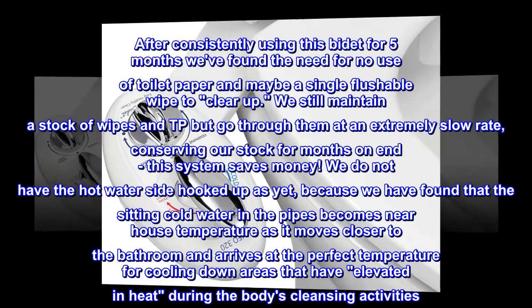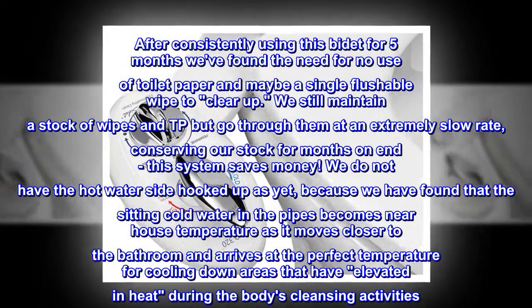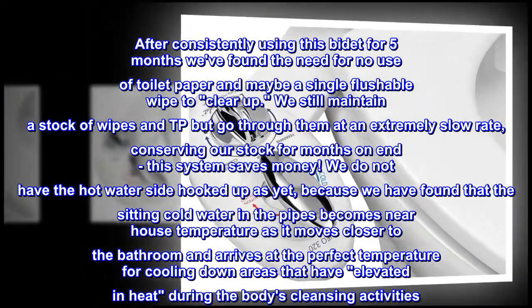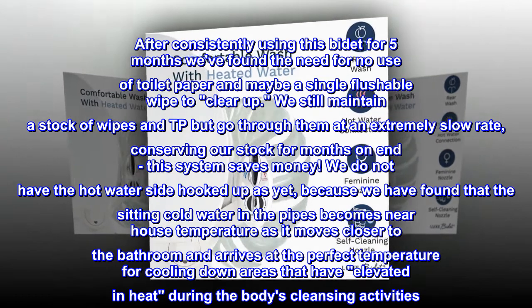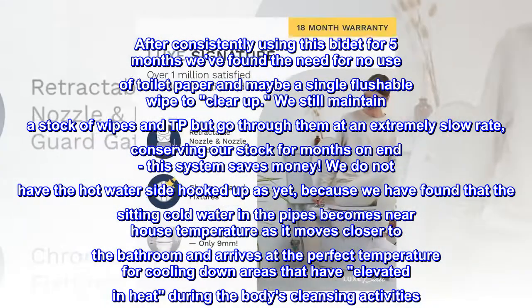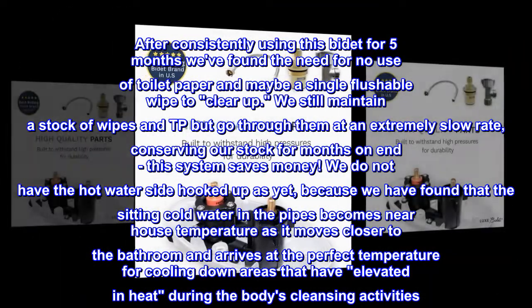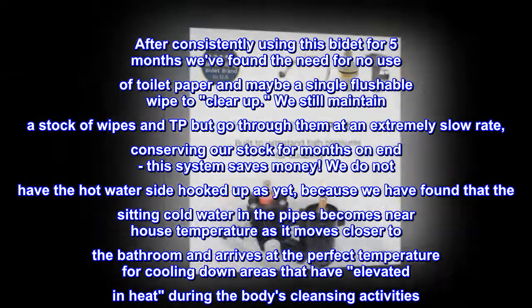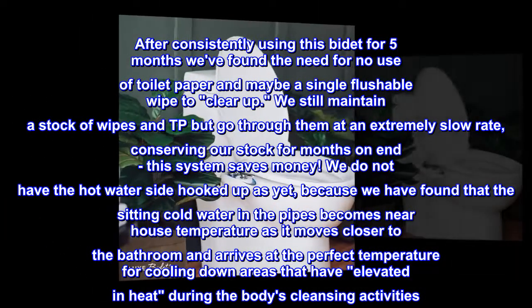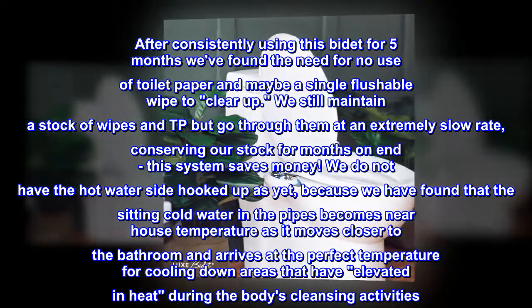After consistently using this bidet for 5 months we've found the need for no use of toilet paper and maybe a single flushable wipe to clear up. We still maintain a stock of wipes and TP but go through them at an extremely slow rate, conserving our stock for months on end — this system saves money. We do not have the hot water side hooked up as yet, because we have found that the sitting cold water in the pipes becomes near house temperature as it moves closer to the bathroom and arrives at the perfect temperature for cooling down areas that have elevated in heat during the bodily cleansing activities.